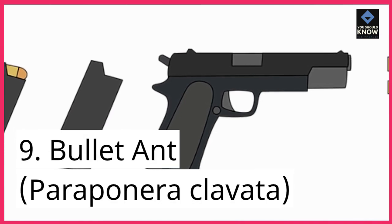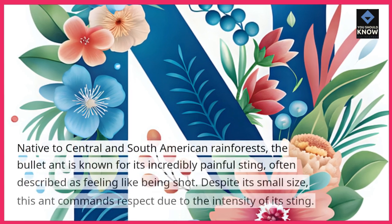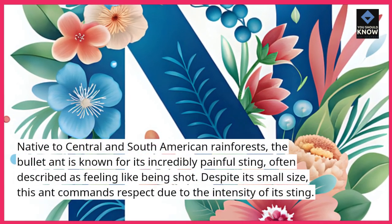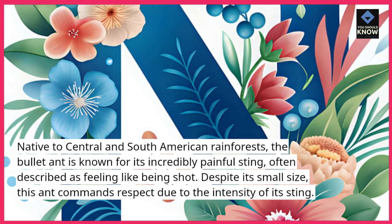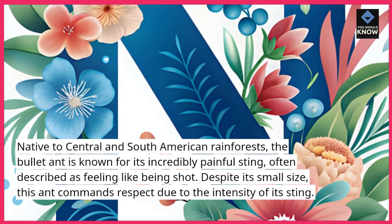9. Bullet Ant, Parapanera Clavata. Native to Central and South American rainforests, the bullet ant is known for its incredibly painful sting, often described as feeling like being shot. Despite its small size, this ant commands respect due to the intensity of its sting.